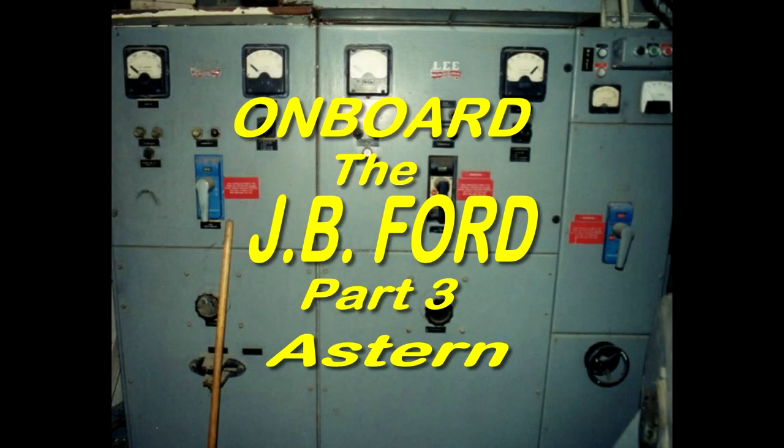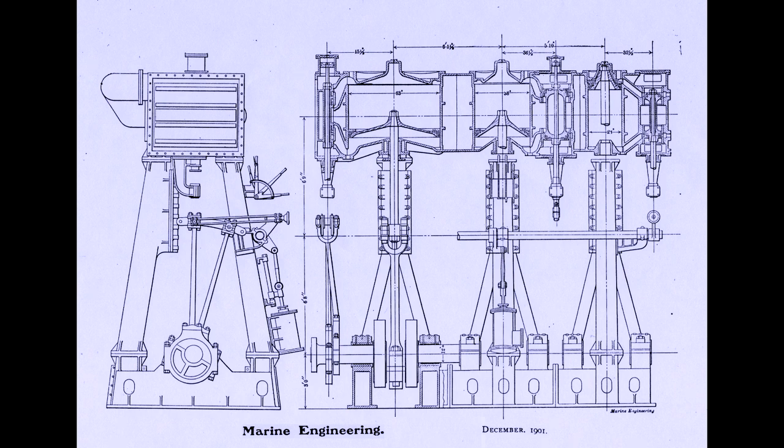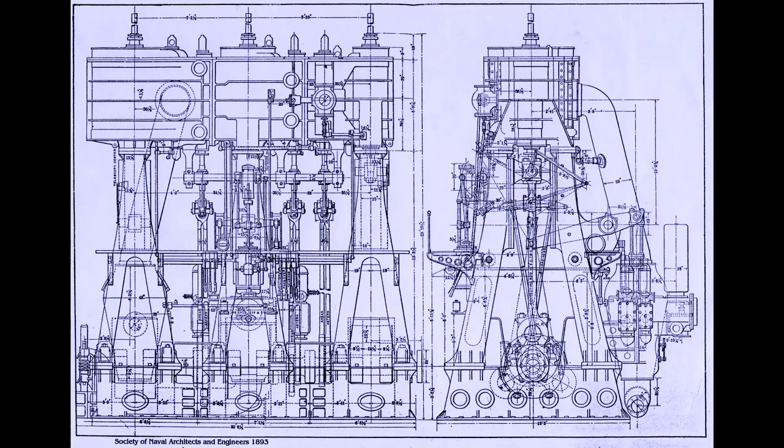Hello, and welcome to the third and final episode of On Board the JB Ford. In this segment, we visit her stern. Back in 2001, an internet rumor was showing up in boatnut circles, where a few people were insisting that the triple expansion engine had been removed from the JB Ford. One of my key objectives in this visit was to prove or disprove that contention.